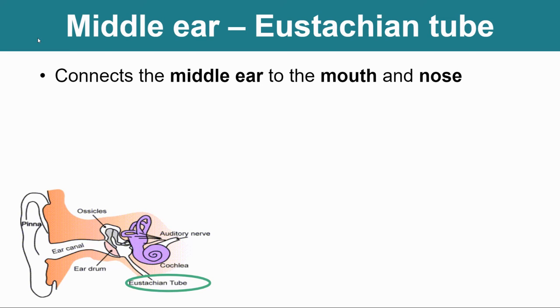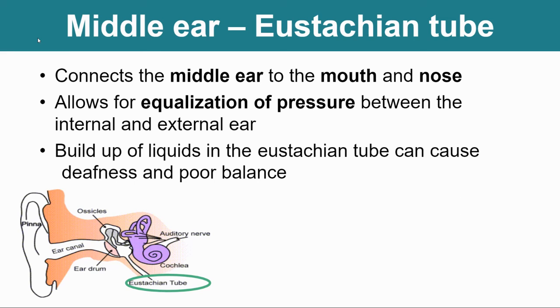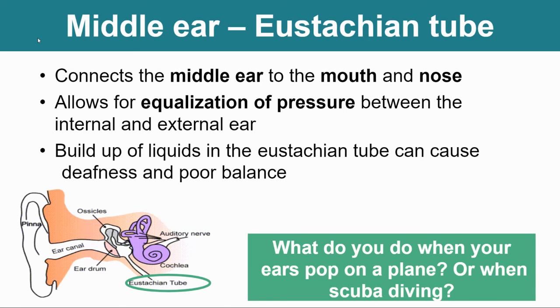The eustachian tube comes down off the back part of your ear and connects your middle ear to your mouth and nose. If you've ever gone up high into the mountains and felt like your ears are plugged, so you plug your nose and blow — that's because you're equalizing the pressure between your ear and your mouth. It allows for equalization of pressure between internal and external ears, which is why you feel that pressure when you dive deep into water. Buildup of liquid in the eustachian tube can cause deafness and poor balance. Some kids actually have to wear tubes in their ears to allow for proper drainage because their eustachian tubes aren't supporting it.